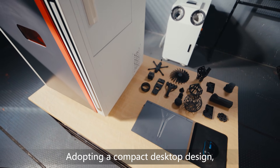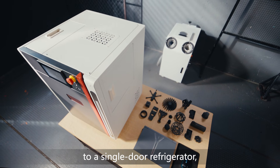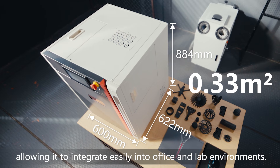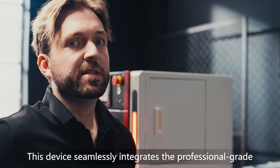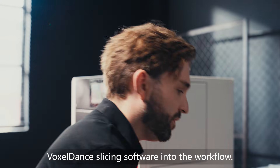Adopting a compact desktop design, the entire machine's volume is only equivalent to a single-door refrigerator, with a footprint as low as 0.33 square meters, allowing it to integrate easily into office and lab environments. This device seamlessly integrates the professional-grade Voxel Dance slicing software into the workflow.